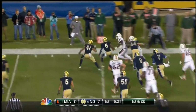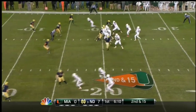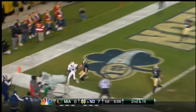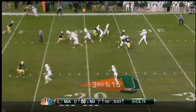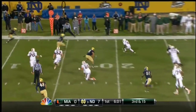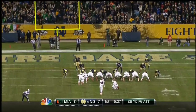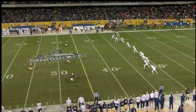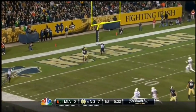Duke Johnson getting blocking, cuts up. Morris for the end zone, and it didn't. Morris looks one way, sets up the screen to the other side, Duke Johnson. Field goal attempt from 28 yards out. George Atkinson the deep man for the Irish. Atkinson in the end zone will take a knee.